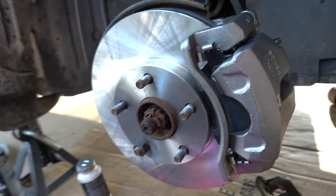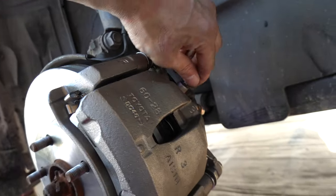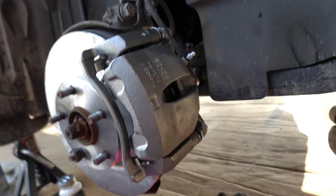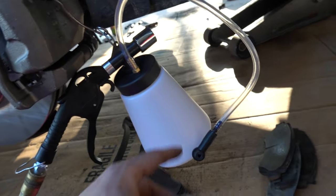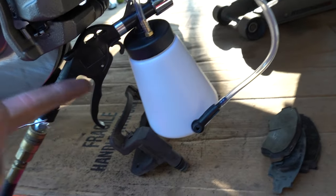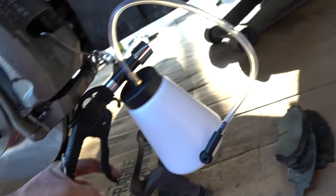There we go - new caliper, new rotor, new pads. All we got to do now is bleed it. I don't have a buddy with me, so I'm going to show you how to do it by yourself with a one-man brake bleeder tool. These things are super cool and so cheap on Amazon - picked this one up for 18 bucks. All you do is hook this up to the bleeder, open the bleeder, hook the tool up to compressed air, pull the trigger, and it will bleed the brakes.